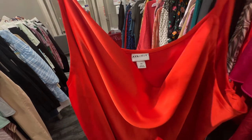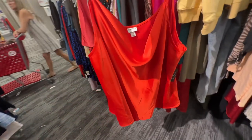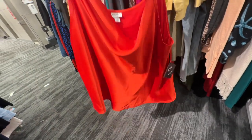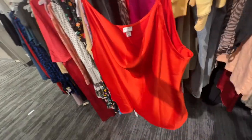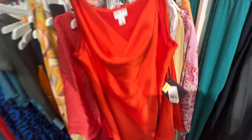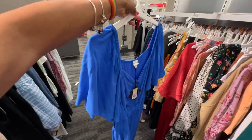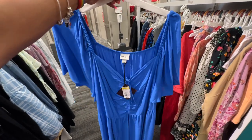4X, Ava & Viv, red polyester, cold shoulder — this is the back and this is also on clearance. Let's check the price — here it is, $11. This is a nice top. Look at this beautiful blue — love the bell sleeve.